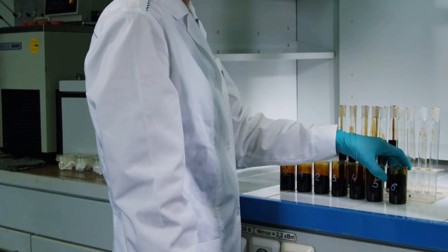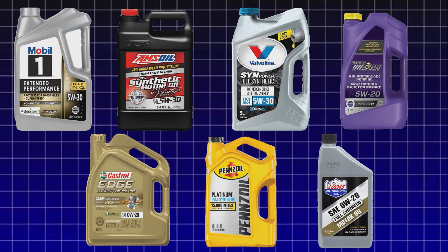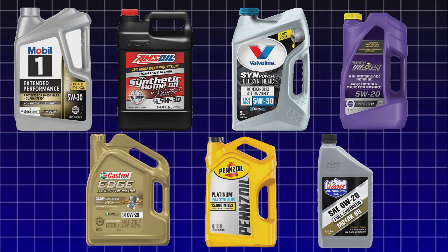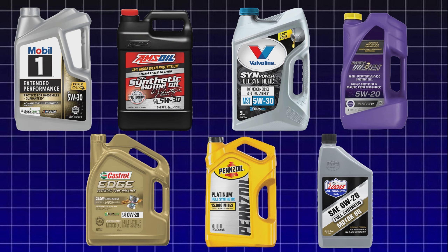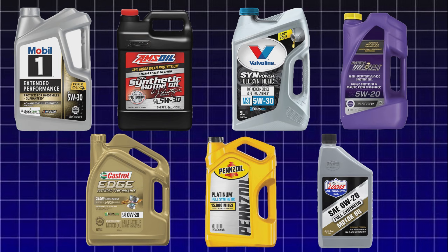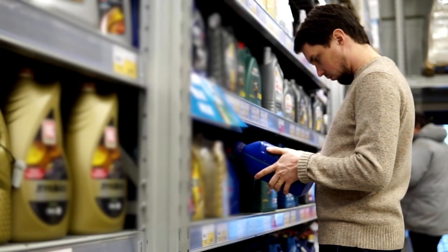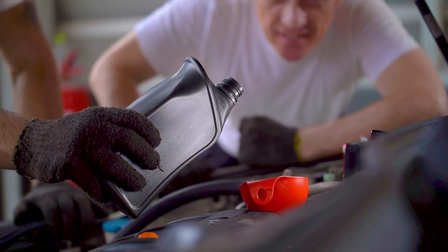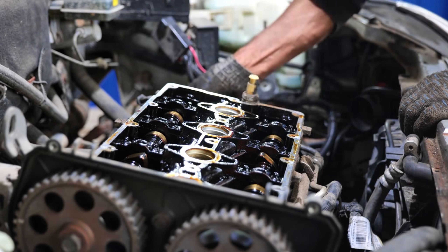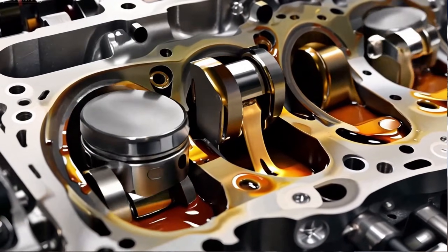Today, I am revealing the complete test data on Pennzoil Platinum, Mobil One Extended Performance, Amsoil Signature Series, Valvoline SynPower, Castrol Edge, Royal Purple, and Lucas Synthetic. Stay until the end — the number one oil isn't the most expensive one, and the one that underperformed is likely what your dealership uses. I guarantee after seeing the teardown evidence, you'll understand why oil is the most important fluid in your engine.